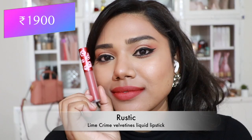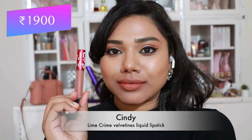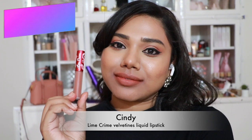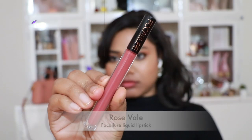Then Lime Crime 'Rustic' — an absolutely gorgeous straight-off peach coral shade that looks stunning on each and every skin tone. And 'Cindy' — a very pretty peachy brown nude, quite warm on the lips.